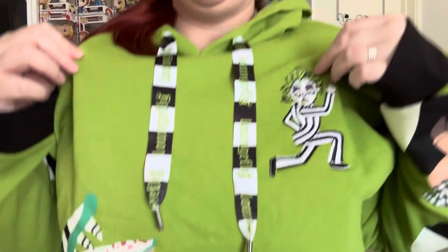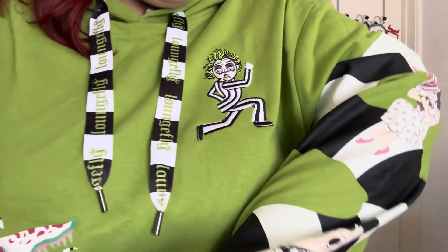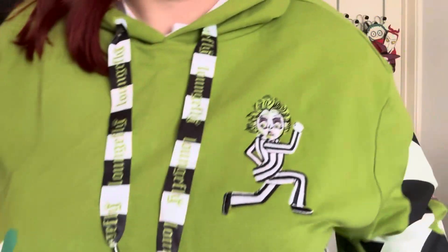I am actually sporting the Loungefly jumper. It's got the sandworm, it's glow in the dark. It's got Barbara and Adam down the side there — there's Barbara. We do have Lydia as well. I absolutely love this. It's so funny because since I've bought this hoodie, I haven't been able to wear it. It's still got the tags on — I've just put it on literally for this video. It's been so, so hot. I bought it and it was cold, and then as soon as I buy it, it's been so hot I haven't been able to wear it. I've put it on for this video and I'm just baking. But it's what you've got to do for a video, ain't it?